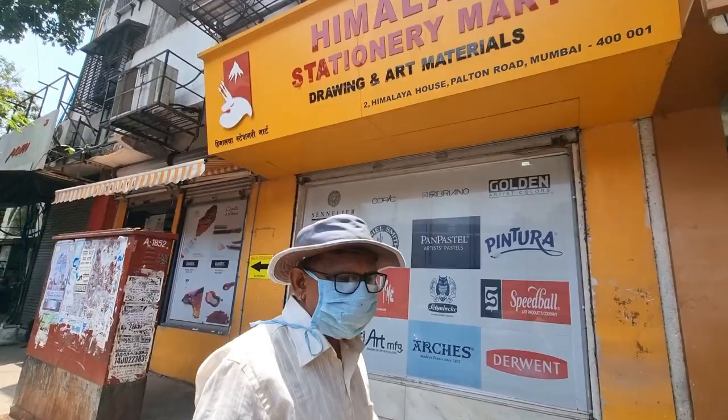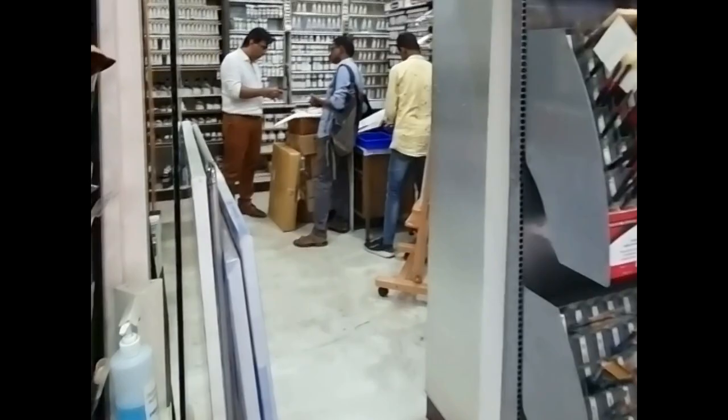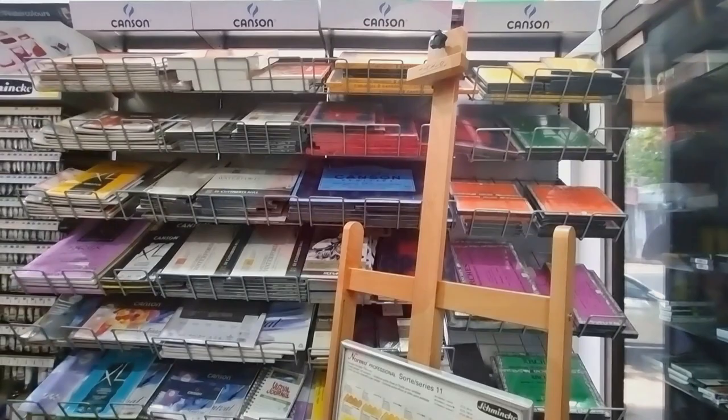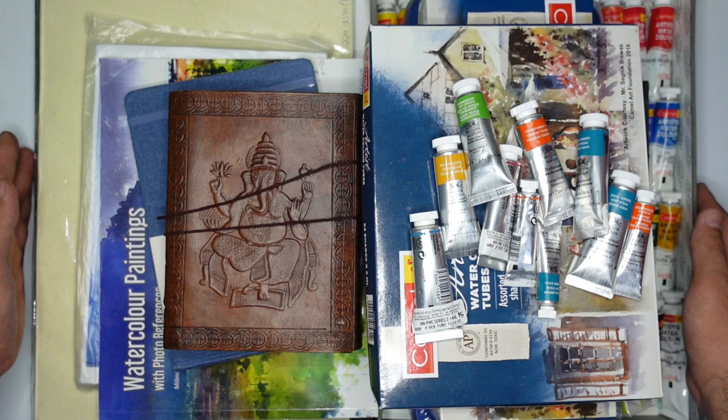The final store in this haul is Himalaya Fine Art, located at Himalaya House along Palton Road near CSMT. This shop is also compact but feels complete. I saw many artists' grade watercolors and pads like Daniel Smith, Schmincke, Sennelier, Arches, Canson, and a lot more. Here was where I found the size I wanted of the Chitrapat watercolor cotton pad.